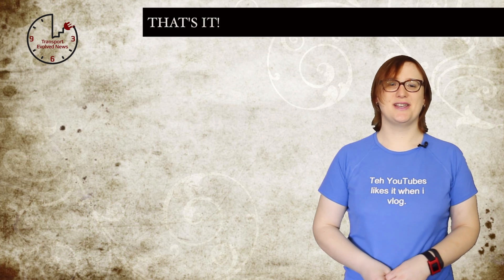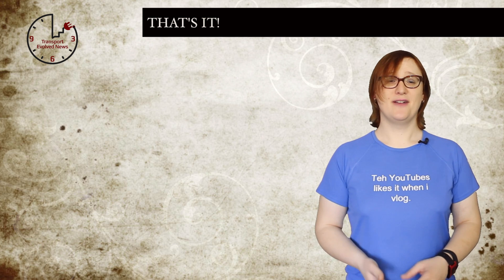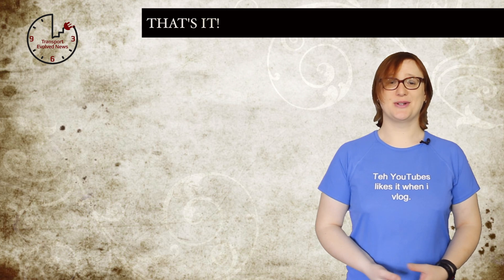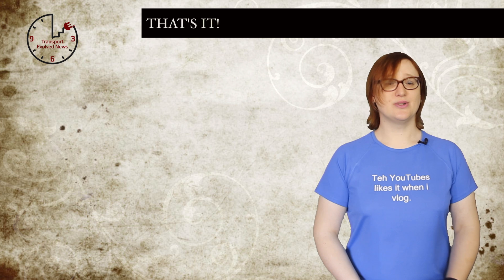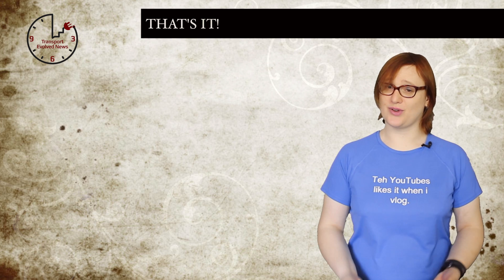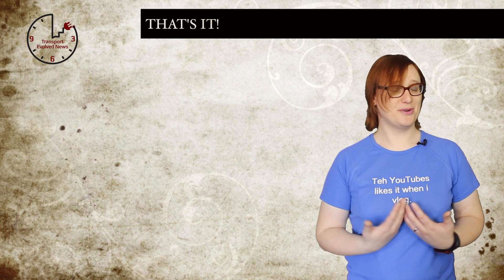That's it for this week. Don't forget to join us next week for another episode of TEN, and in the meantime, visit www.transportevolved.com for all the EV news that's fit to print. Subscribe to our channel and other shows on YouTube, and join us for our talk show later today when we'll be discussing these stories and others on Transport Evolved. I'm Nikki Gordon-Bloomfield, and until next time, stay juiced up!